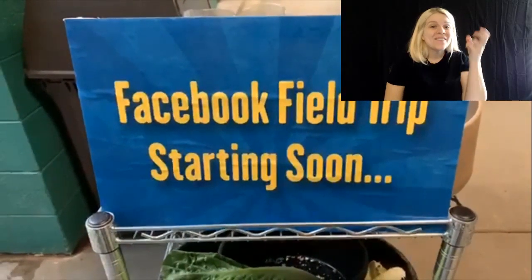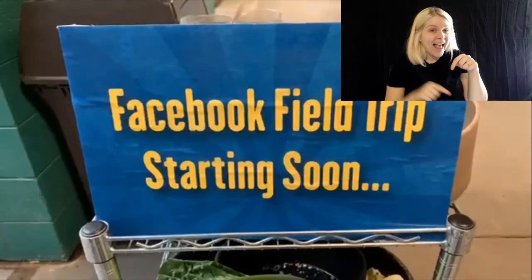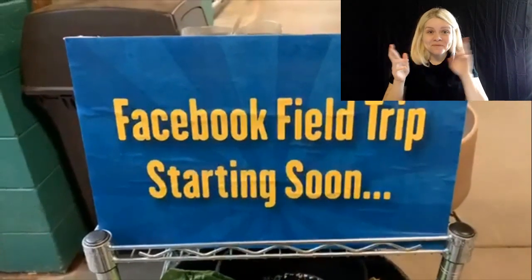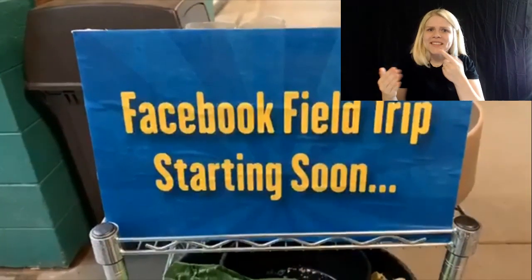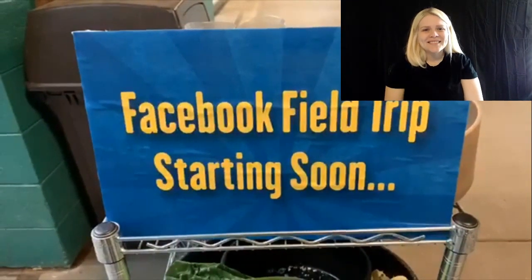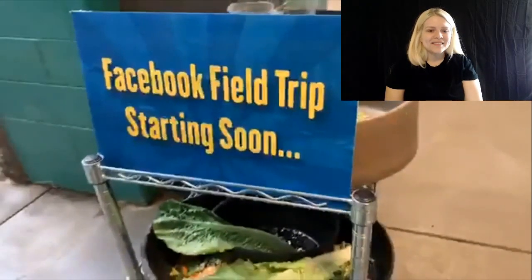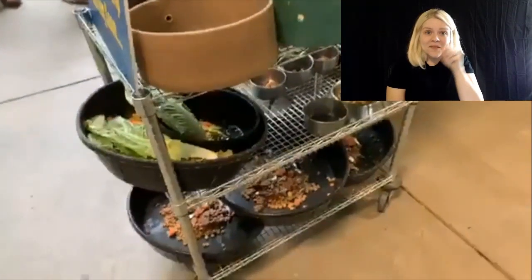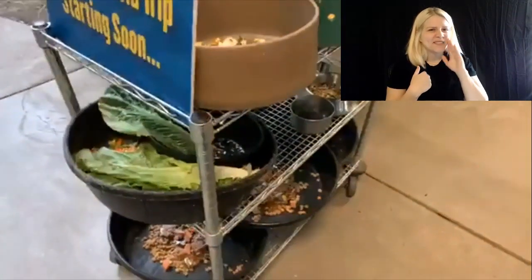Live from Utah's Hogle Zoo, coming your way. Hey guys — rally the troops, call the neighbors, get the kids. This is going to be a good one. We're going to be feeding. Oh, who doesn't love some animal feeding? Hi everyone, it's Brad here again from the marketing department. Welcome this Thursday at 11:30. We're with you every day at this time with our Facebook field trips.